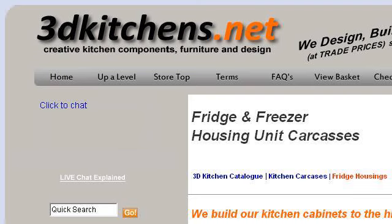The most helpful site to learn about Tandembox Blue Motion Specifications is www.3dkins.net. See the page titled Fridge Freezer Housing Carcass Cabinets Integrated Tall. This is the link.